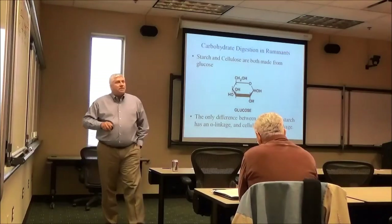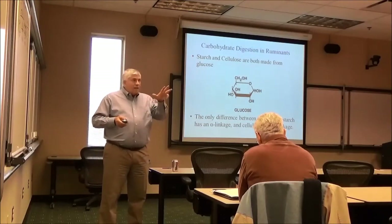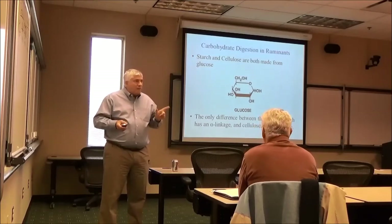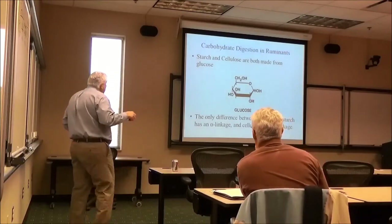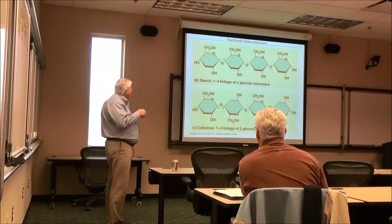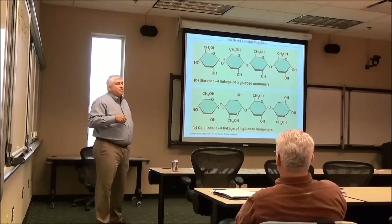I'm going to make you sit through three minutes of chemistry. This is glucose — the sugar glucose. This is starch. This is cellulose. The only difference between starch, which has an alpha linkage, and cellulose, which has a beta linkage, is how the glucose units are linked.